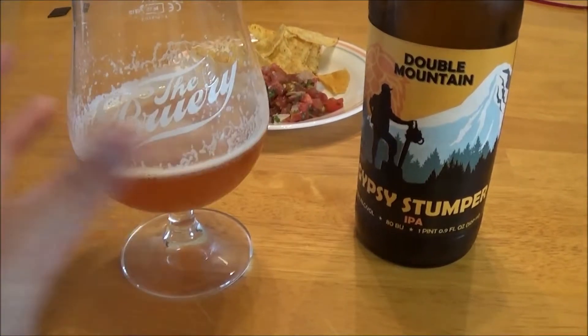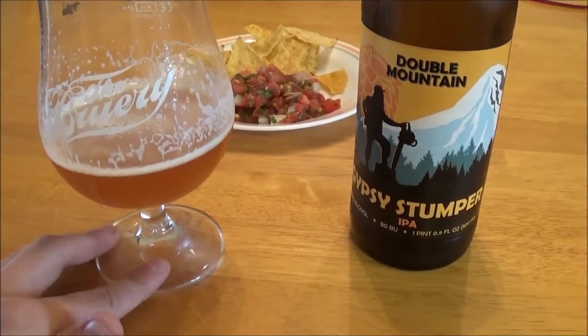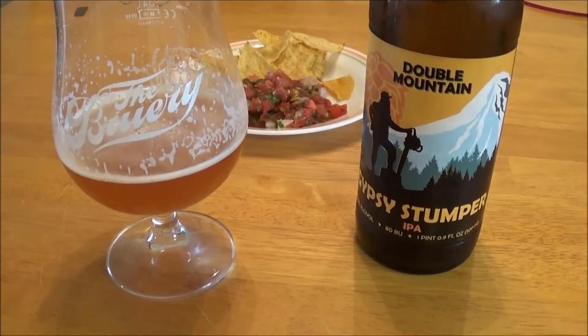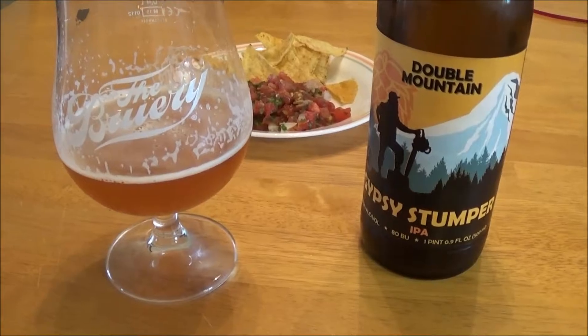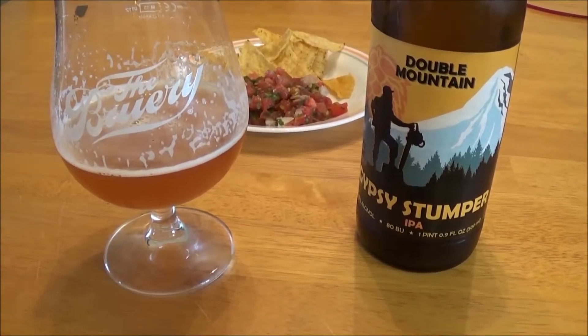Cheers. Right away getting a generic bitterness off of this one. Very piney, very bitter. Not a lot of hop character. You do get some dank hops in the background — some oniony, garlicky hops — but mainly lots of sweet malt.